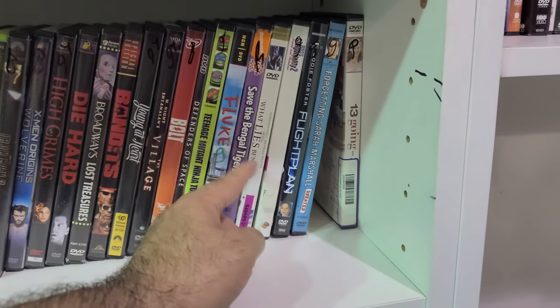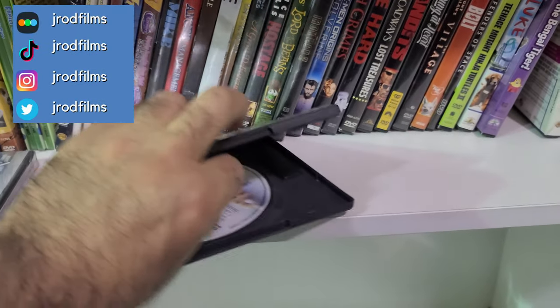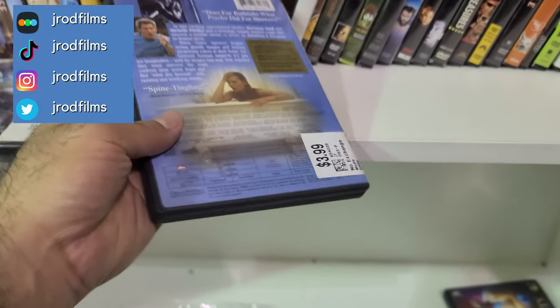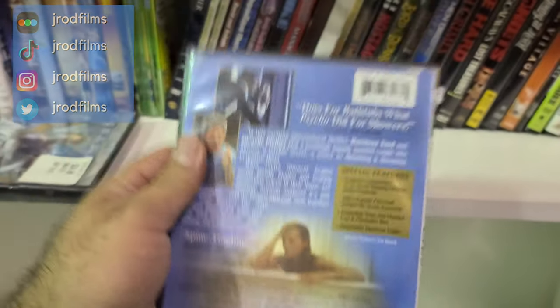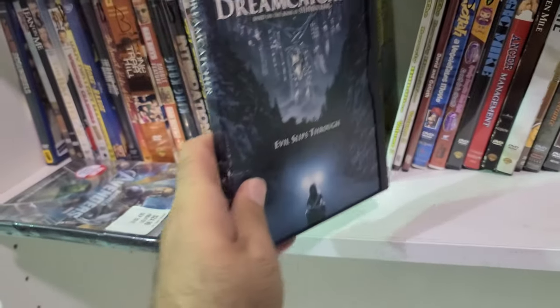I would almost like to get What Lies Beneath — I used to have this back in the day. It comes with an insert and a commentary. I might just have to get that. I'm not sure if this is a rare title — I think The Mist is the rare title; I don't know if Dreamcatcher is.